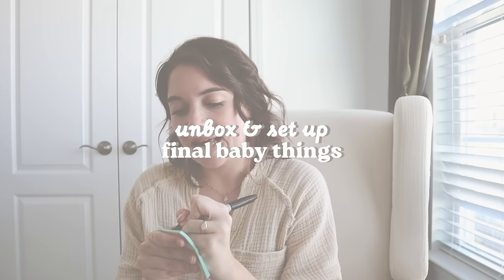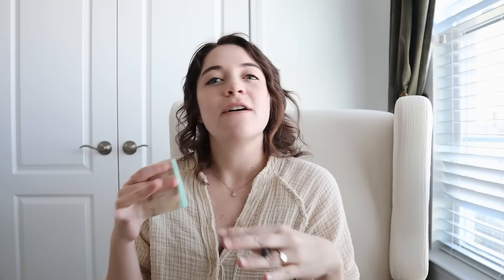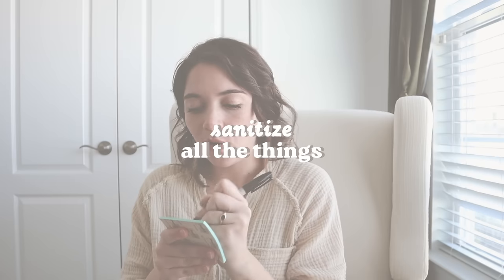The first thing I want to do is unbox and set up some of the final bits I ordered to round out our registry. I also want to set up our bassinet and kind of finish up the bedside nursery. And once that's done, I want to spend some time organizing the baby's dresser — we set that up the other day but it's currently empty, so I want to fill it up with all of our baby clothes.